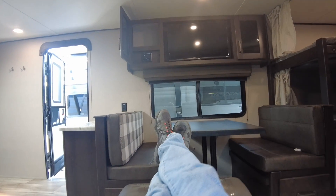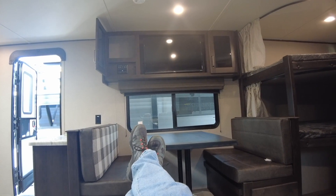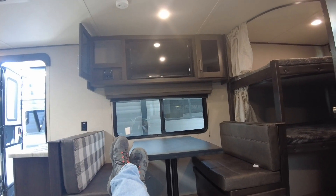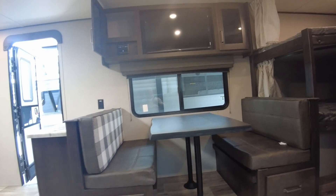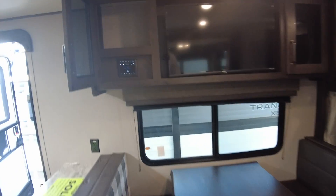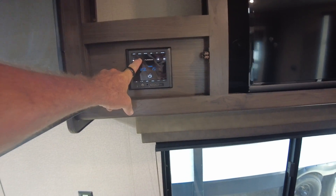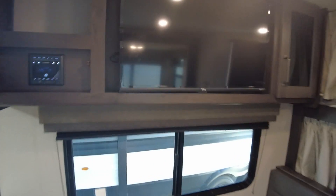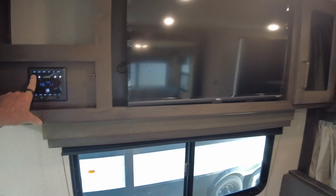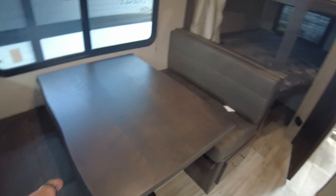On rainy days or after a long day of camping, assume the position right here — cup holders, AM/FM, Bluetooth. You get the idea. Separate 110 outlets and lights for each of the bunks. This will make into a bed if you need it to.